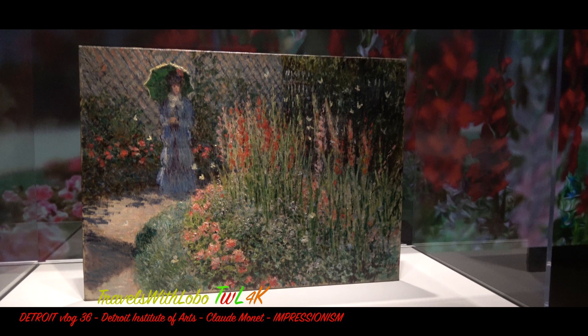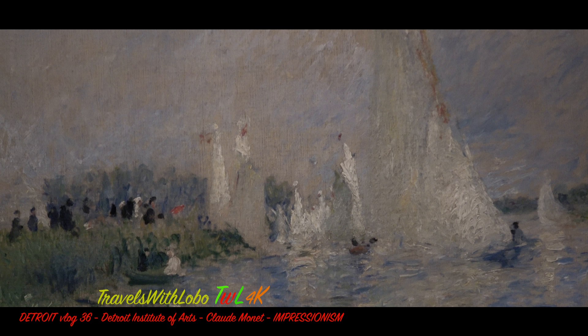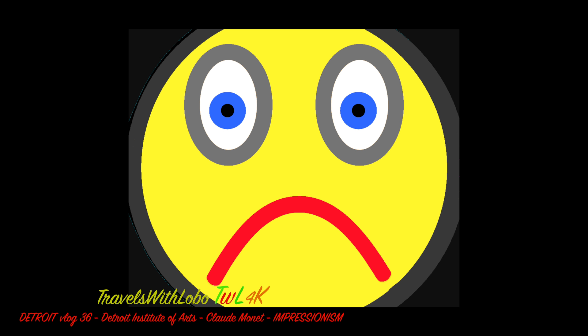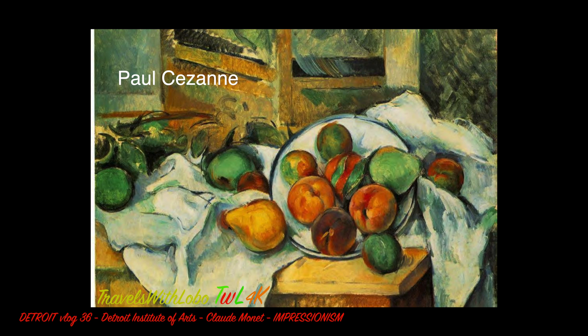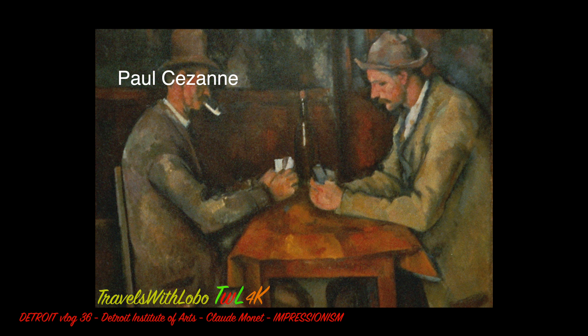So we have a gem of an exhibit here. Impressionism sparked an international group of followers and revolutionized Western conceptions of painting. But not everybody was a fan of Impressionism, and that led to Post-Impressionism in the 1880s. It was led by Paul Cézanne, Paul Gauguin, Vincent Van Gogh, and Georges Seurat.